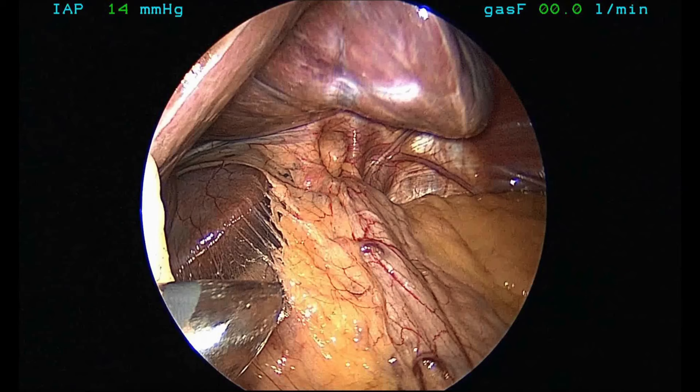A hiatus hernia is a hole or gap that's wider than normal in the muscle called the diaphragm, which separates the chest cavity from the abdominal cavity. It's a horizontal sheet that normally allows the gullet or esophagus to pass through a tiny hole. When you have a hiatus hernia, that hole has become wider than usual, allowing the top part of the stomach to pass upward through that widened hole, so it is now in the chest cavity rather than entirely in the abdominal cavity.